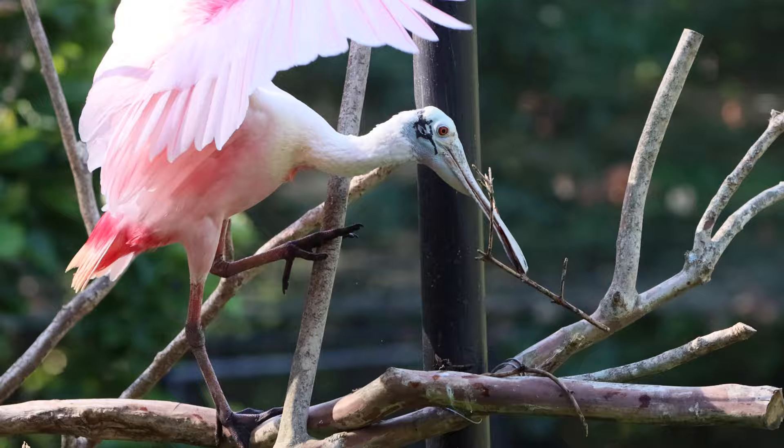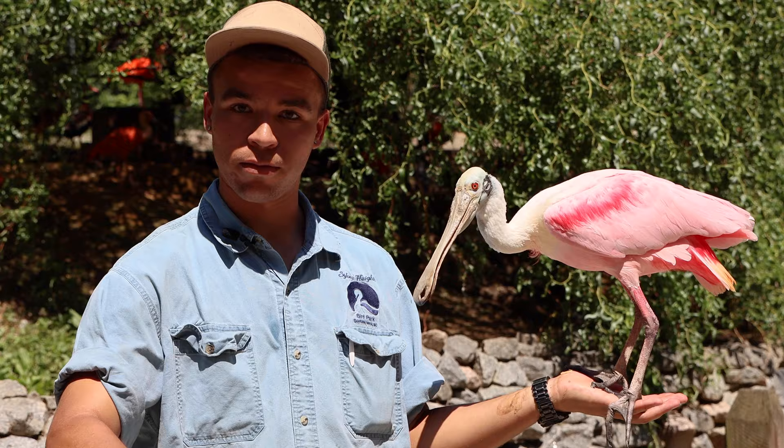As you can see, he eats just fine. Spoonbills will eat fish, small crustaceans, and any number of things found in wetland habitats, and they do that by sweeping their bill from side to side through the water. Thanks so much for joining us to learn about spoonbills today.